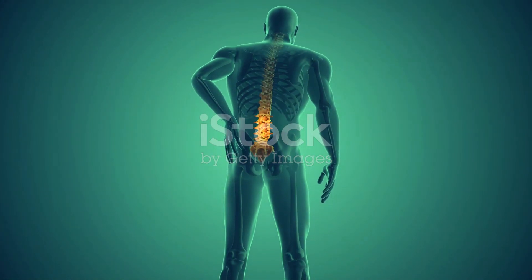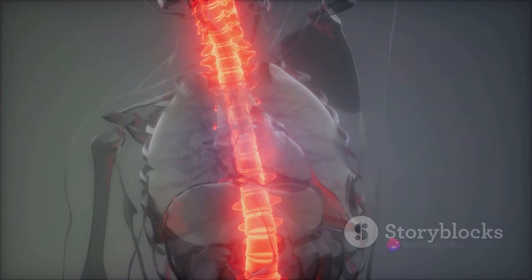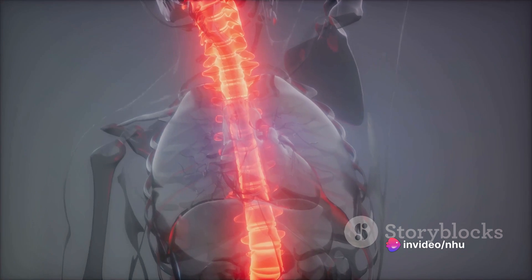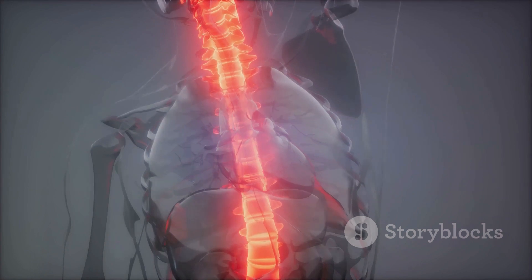So what causes spinal degeneration? There are several factors that can contribute to the development of this condition. Age is one of them — as we grow older, our cartilage naturally starts to wear out. Spinal injuries can also damage the cartilage and lead to degeneration.